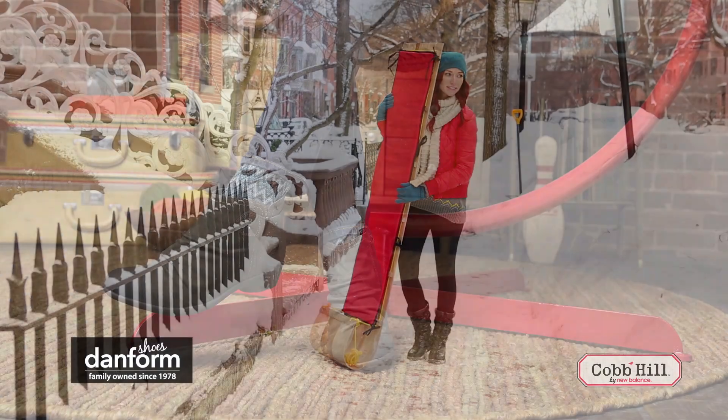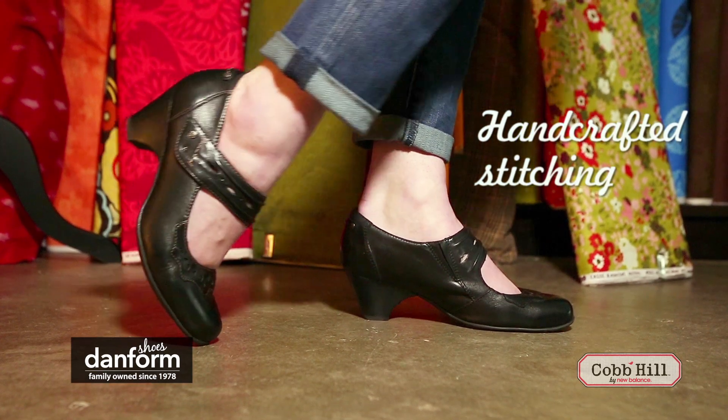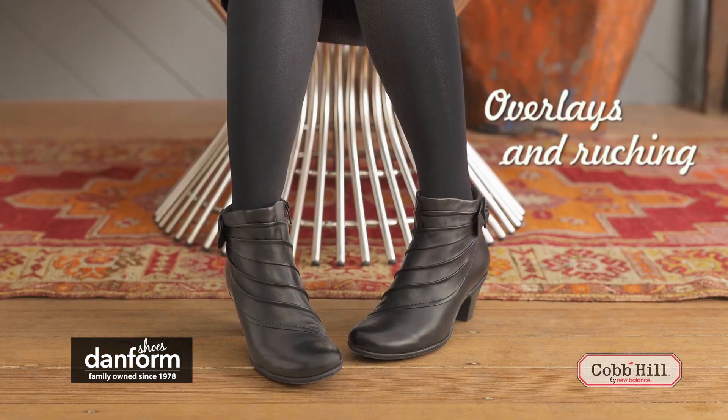Why hibernate when you can captivate with the Cobb Hill Fall Footwear Collection? Intricate handcrafted stitching, antiqued hardware, leather overlays and ruching.